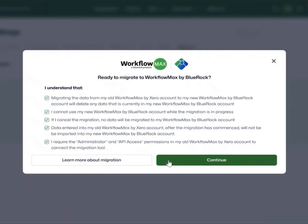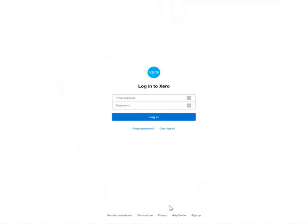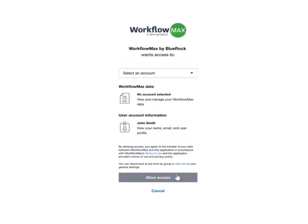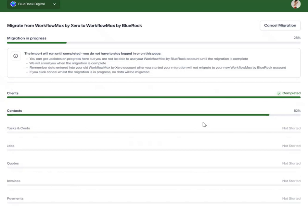Hit Continue and you're moments away from starting your migration. You'll be asked to log in again to your Workflow Maxx by Xero account to grant access to Workflow Maxx by BlueRock, so that the two systems can synchronize. The migration is now live. You can view the progress bars on the migration tab, but there's no need to stay logged in — we'll notify you by email once it's all completed.